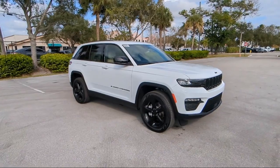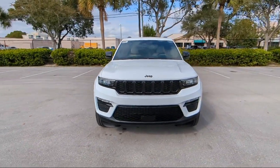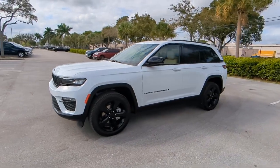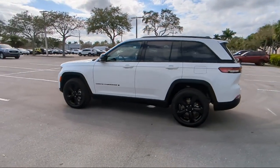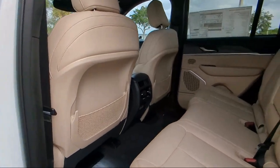For over 25 years, Rego Chrysler Dodge Jeep Ram Margate has been providing the best purchasing and owning experience for all of our friends and neighbors. We offer volume, savings, and selection, which is why so many happy customers shop with us time and time again. So come visit us today at Rego Chrysler Dodge Jeep Ram Margate, and remember — you gotta go Rego!